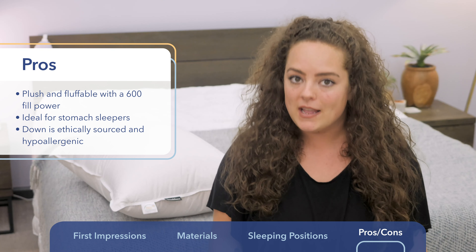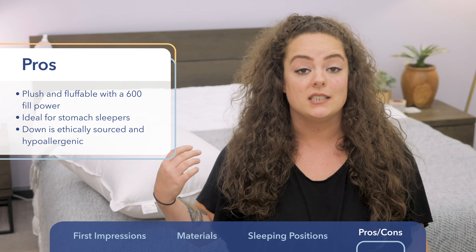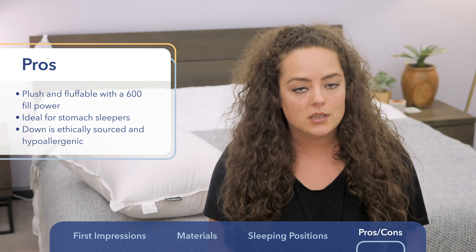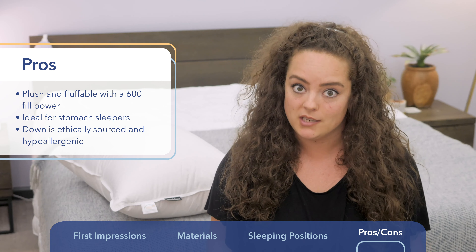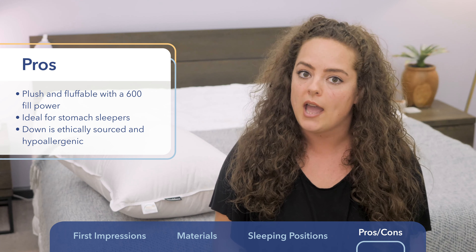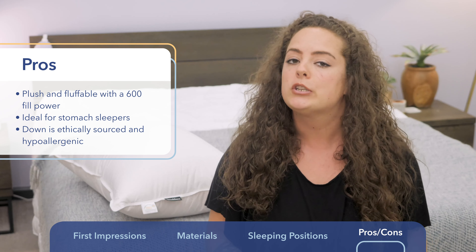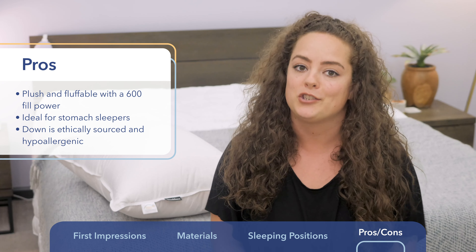For those of you on the fence about sleeping on animal products, it's comforting to note that the down used in this pillow is ethically sourced from ducks who are responsibly raised. The down has also been treated with antibacterial additives that make this pillow hypoallergenic, which may be particularly beneficial for those with sensitive skin or allergies.